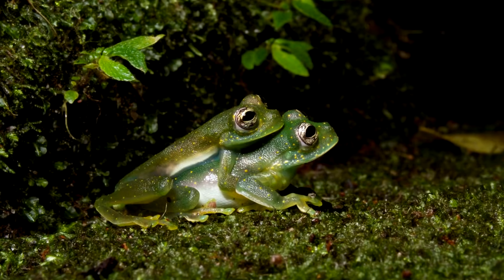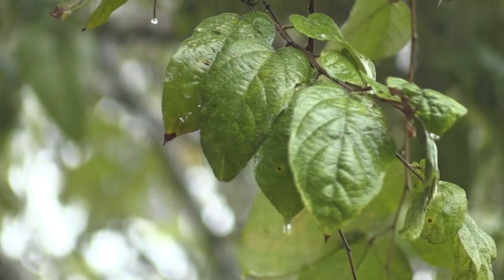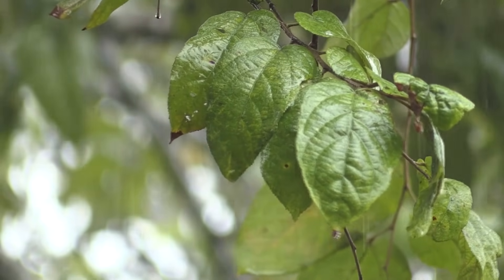The breeding season for glass frogs typically falls sometime between March and November. This is considered the rainy season and is the best time for these frogs to get busy making babies.